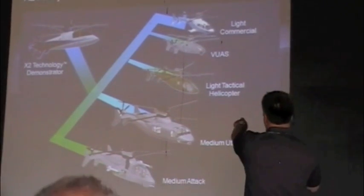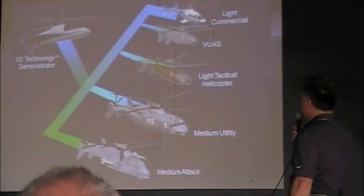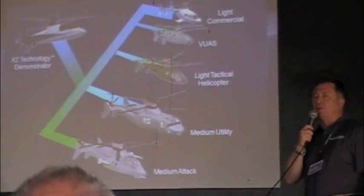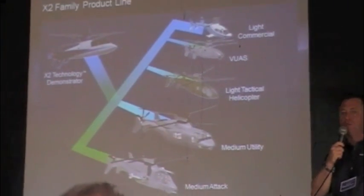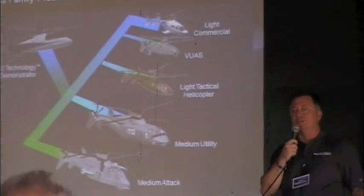The first thing we're doing is — Steve, point to the light tactical helicopter. That's the 10,000-pound class aircraft. We have a 6,000-pound demonstrator for technology, and we're scaling it up into the S-97 Raider.